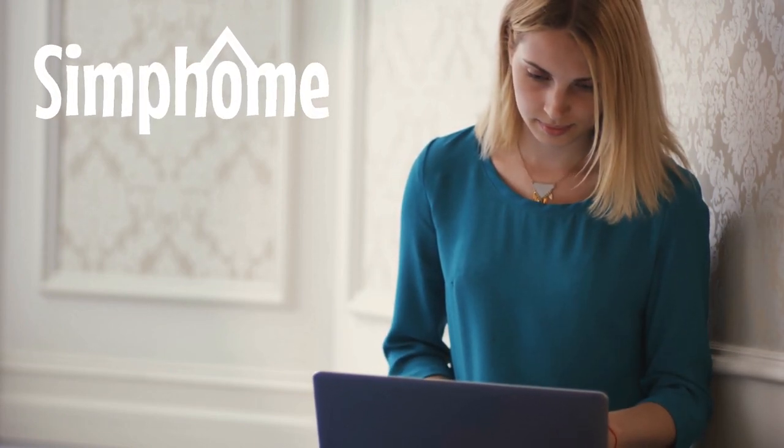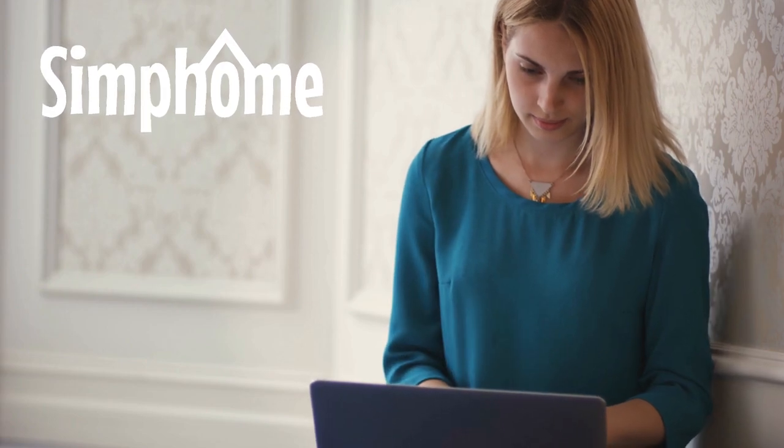As always, the following 12 ideas are presented for you by Simphome.com. And without further ado, let's start the countdown!